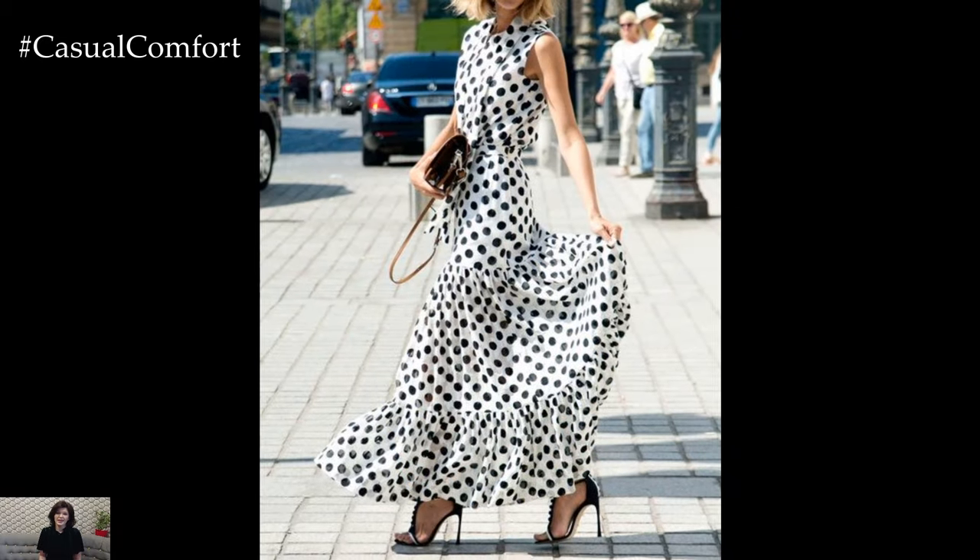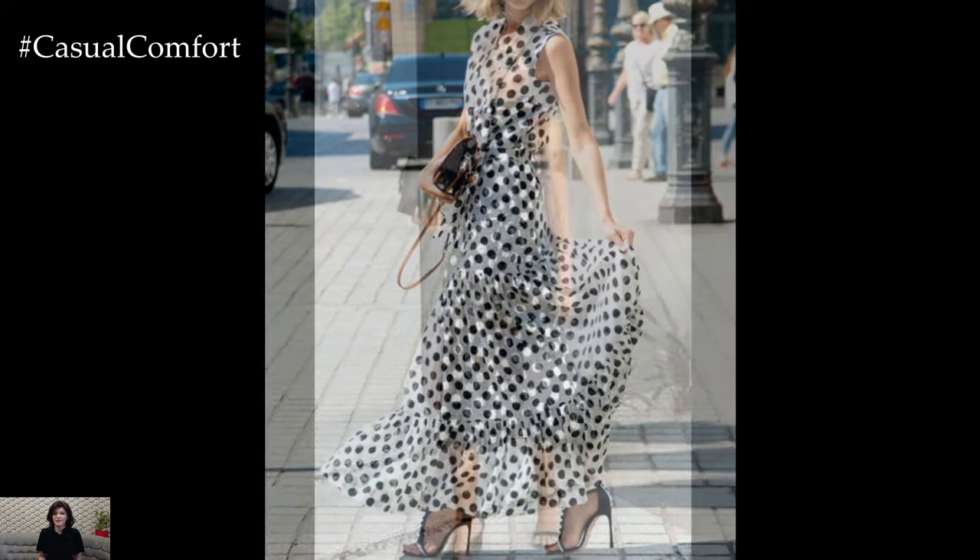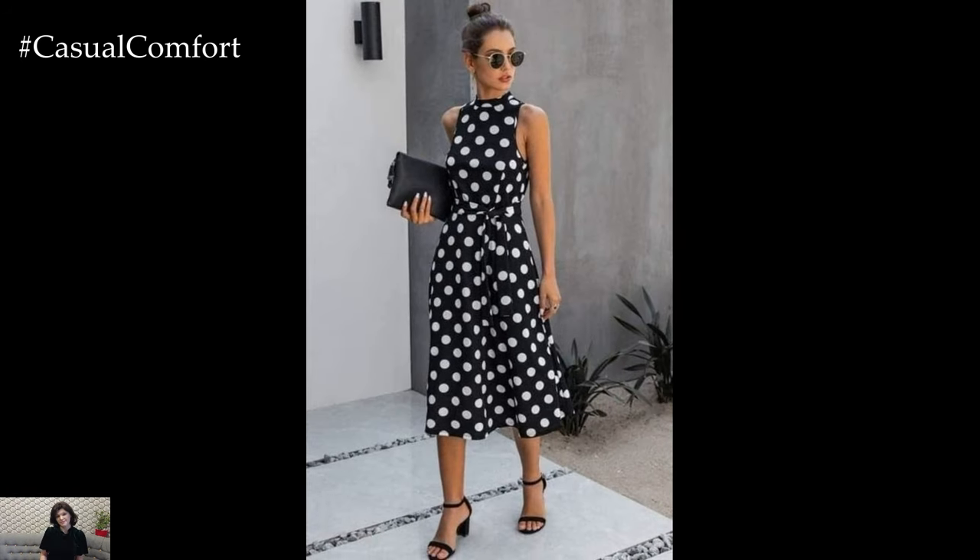As we step into summer 2024, these playful yet elegant dresses are making a strong comeback, offering a romantic and versatile option for daily wear.